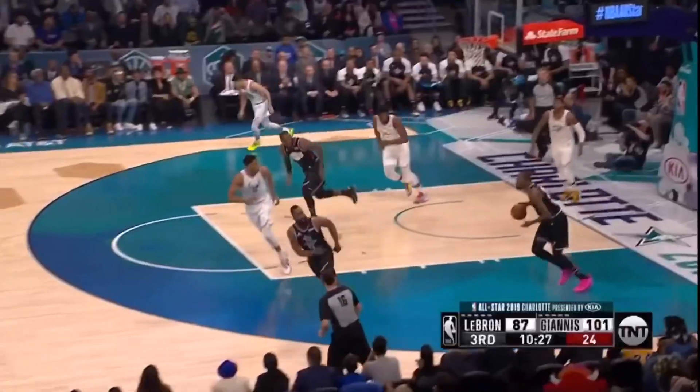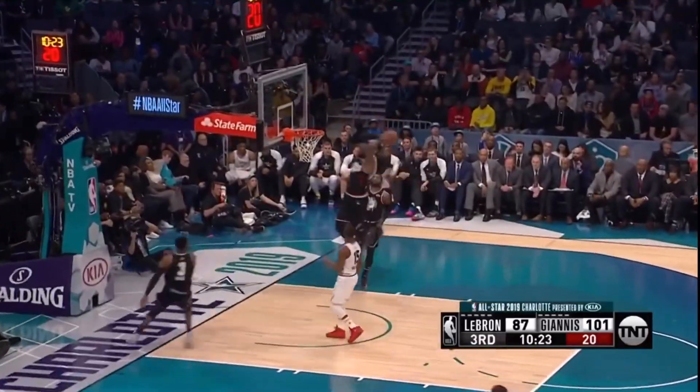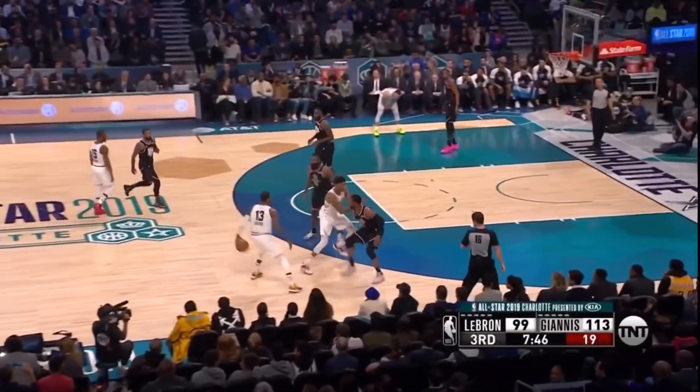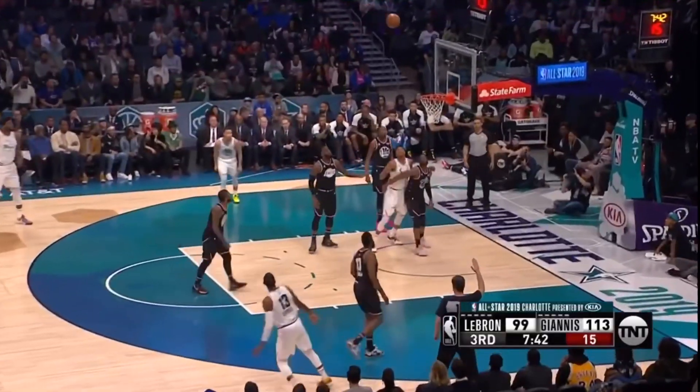Moving to the third quarter, Dwyane Wade throws it off the backboard to LeBron James for the jam — just like old times. Beautiful from the two legends. Then Paul George gets Harden's own step-back move and knocks down a three.